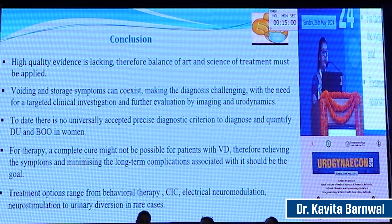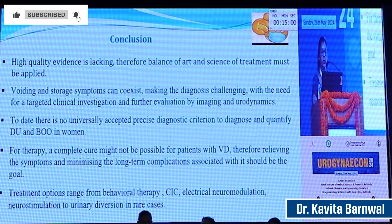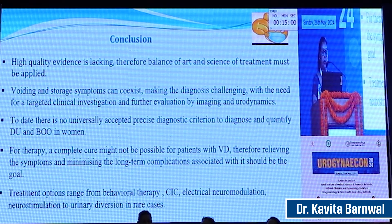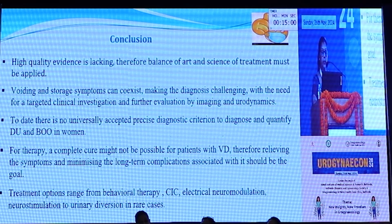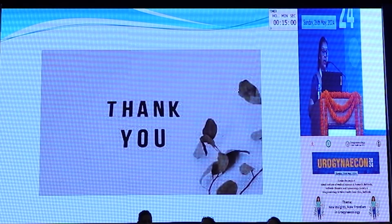To conclude: if the bladder fails to contract, we can offer behavioral therapy and pharmacotherapy. In cases of detrusor underactivity, we can offer intravesical electrical stimulation, clean intermittent catheterization, sacral neuromodulation, or detrusor myoplasty. If there is outlet obstruction, we can repair the cystocele, or if the sling is tight we can release it. If there is a stricture, we will do urethral dilatation and urethroplasty. In functional obstruction, we offer pelvic floor relaxation with biofeedback, alpha blockers, botulinum toxin injection, and sacral nerve modulation. High quality evidence is still lacking, therefore a balance of art and science of treatment must be applied. Voiding and storage symptoms can coexist, making diagnosis challenging, requiring targeted clinical investigation, imaging, and urodynamics. A complete cure may not always be possible, so relieving symptoms and minimizing long-term complications should be our goal.